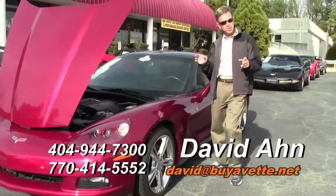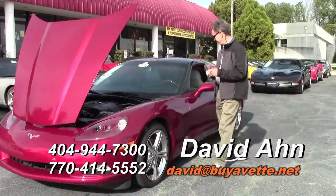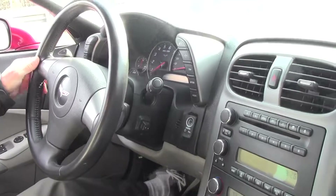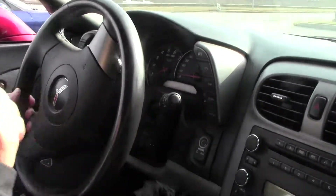Next, we're going to go on a test drive and see how this Corvette drives. Now we're going to test drive the 2006 Monterey Red Corvette — LS2, over 400 horsepower. Let's see how she drives.